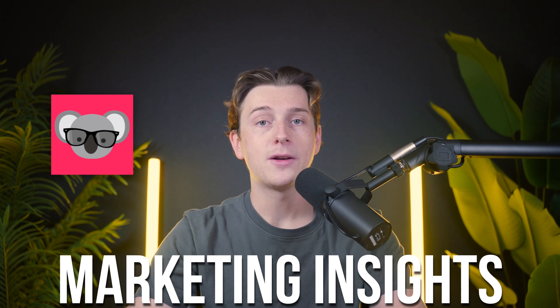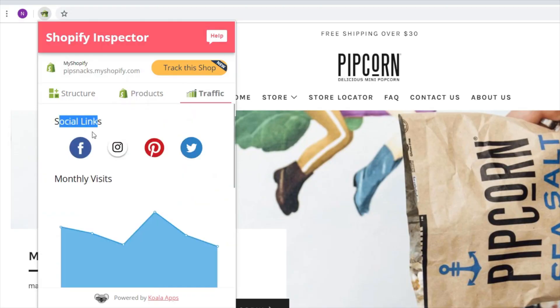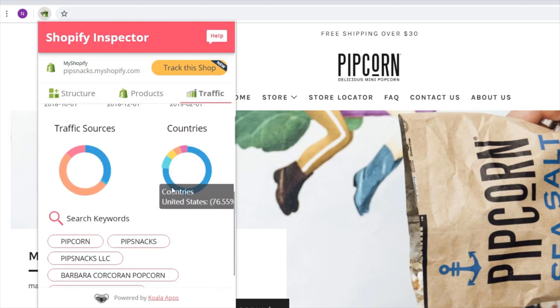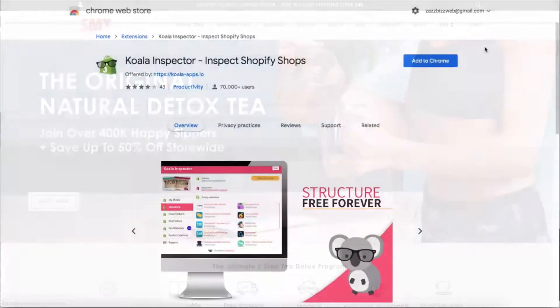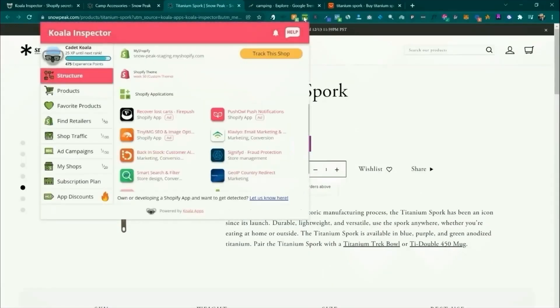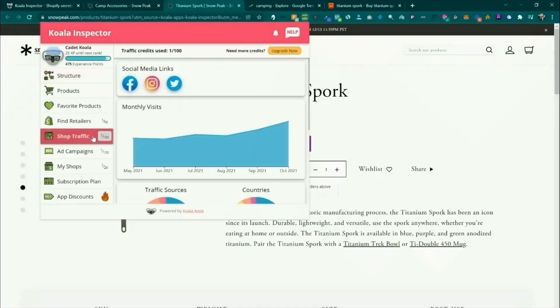The marketing insights offered by Koala Inspector are another major draw. The tool lets you see which ad platforms and campaigns are being used by successful Shopify stores. This information helps you identify what resonates with your target audience, saving time and money on ineffective strategies. Instead of starting from scratch, you can learn from campaigns that are already driving results — for anyone running ads, this feature alone can be a game changer. It also helps you understand the types of messaging and visuals that perform well within your niche, so you can refine your creative approach and target your audience with precision.